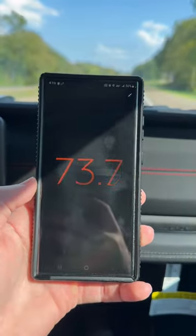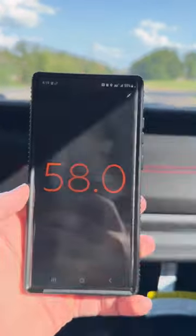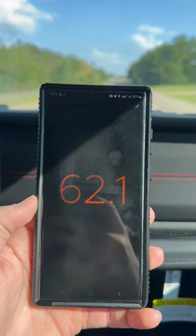Alright, so now we're at 70. Obviously, when I'm talking, the decibel meter is going to go up. But it looks to be about 57 to 58.